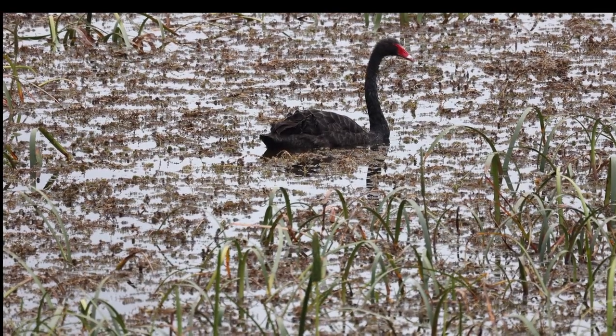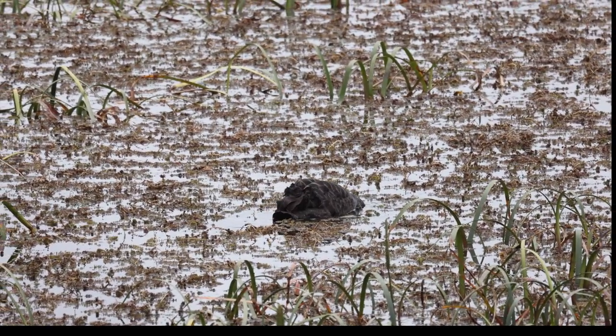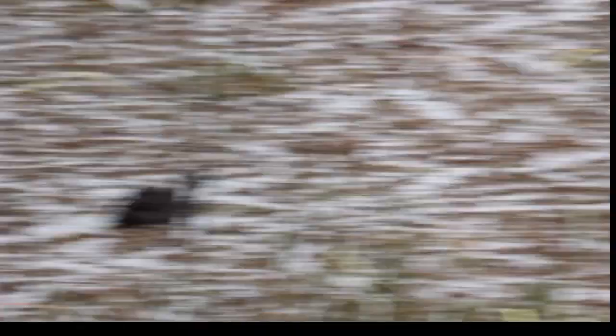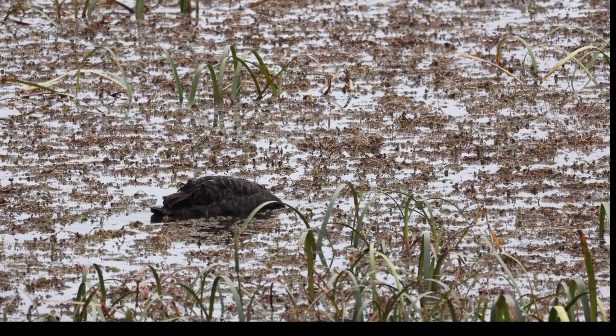This is one species — if you've watched any of my other videos you might know — they're all over the place here in Tassie, at least in wetlands: the black swan.